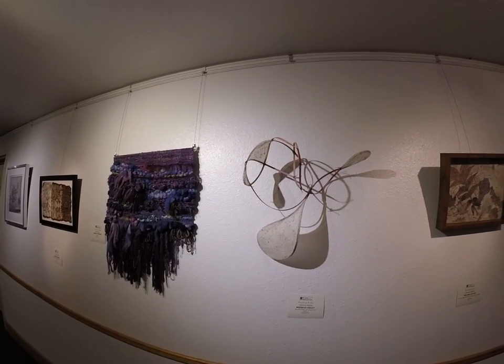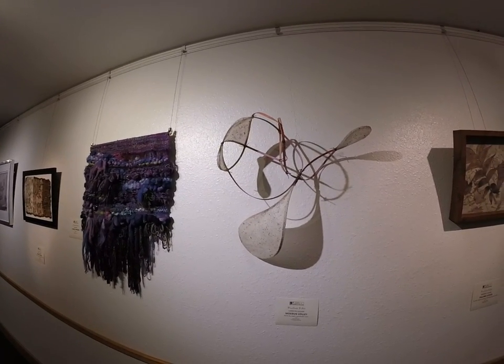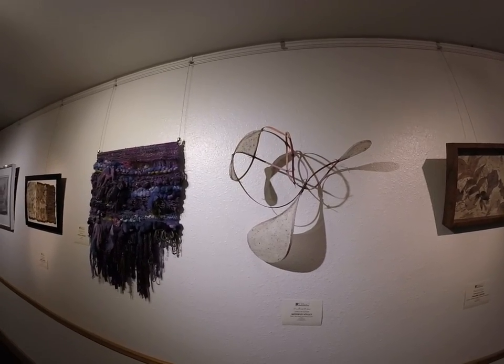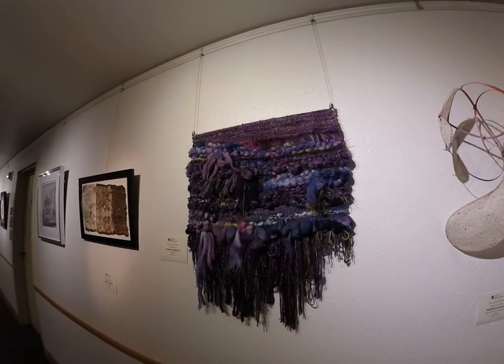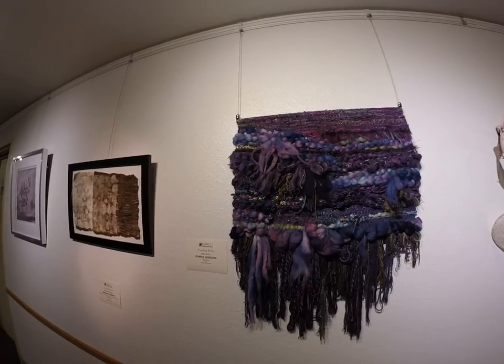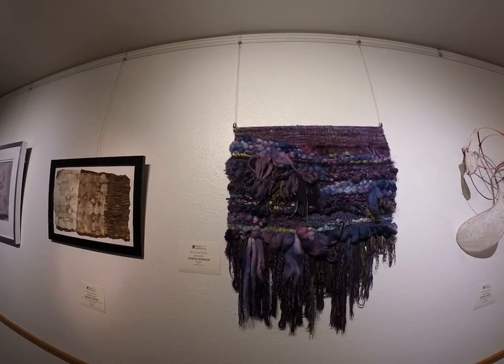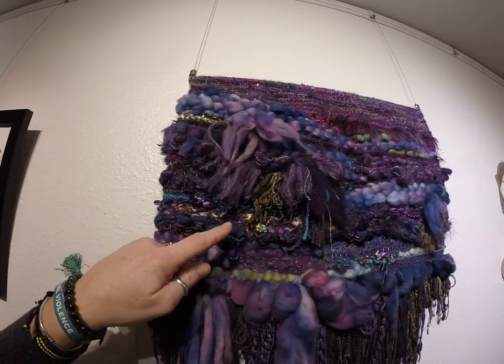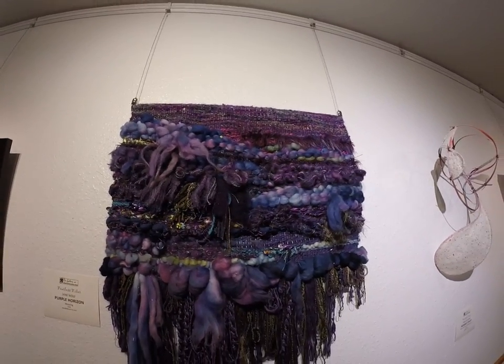This is another reed and rice paper with waxed linen piece called Mobius Volley. And this one's pretty amazing — Jane Wolf called Purple Horizon. I actually took a class with Jane, so now I know how to do a lot of this. It's really, really cool.